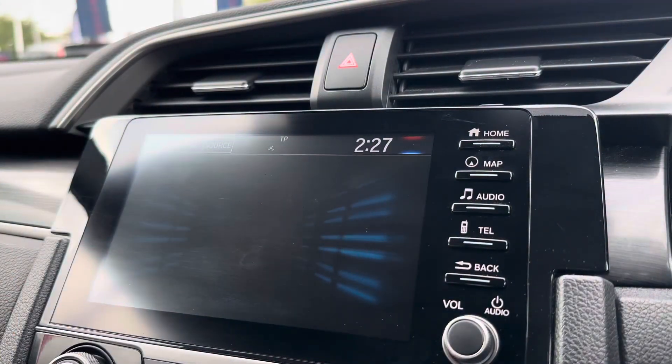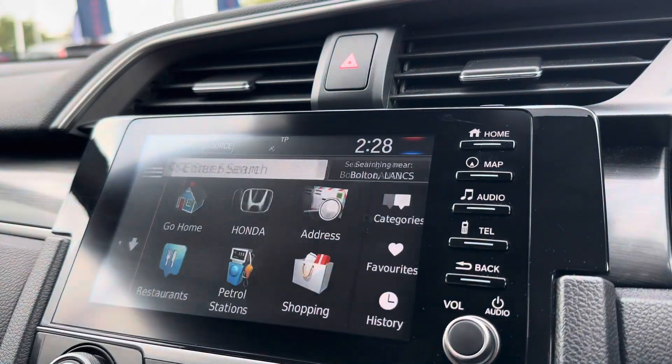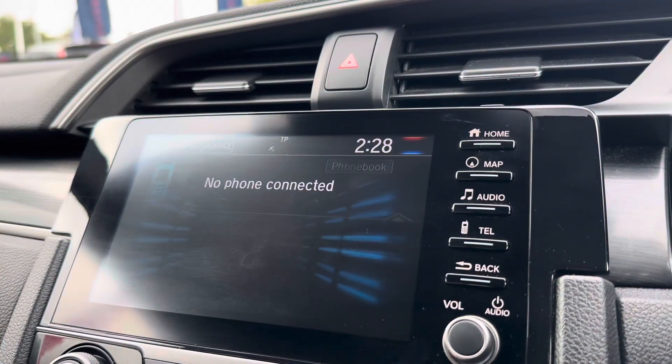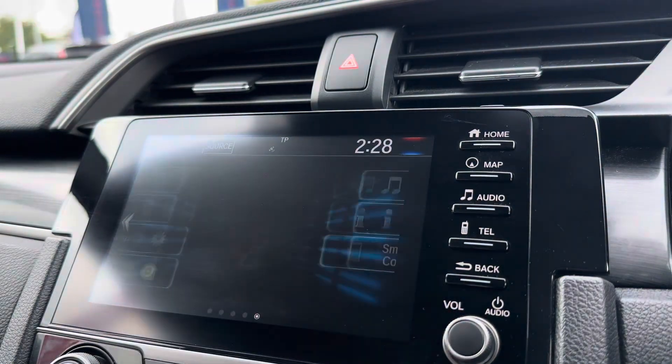Moving across into your central touch display, this vehicle does come well equipped with your built-in navigation system, which is handy in those unfamiliar areas as it does come with points of interest. You can of course connect via Bluetooth and listen to your own preferred audio.